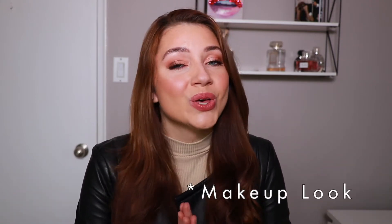Hey guys, welcome back to my channel! Thank you so much for watching. In today's video I'm going to be showing you how to get this easy, fun fall makeup tutorial, so if you want to see how I achieve this look, then please keep watching.